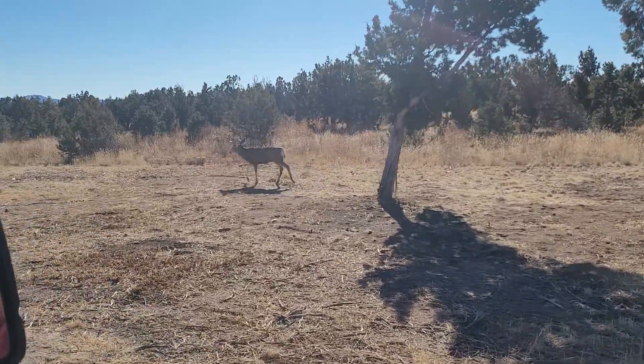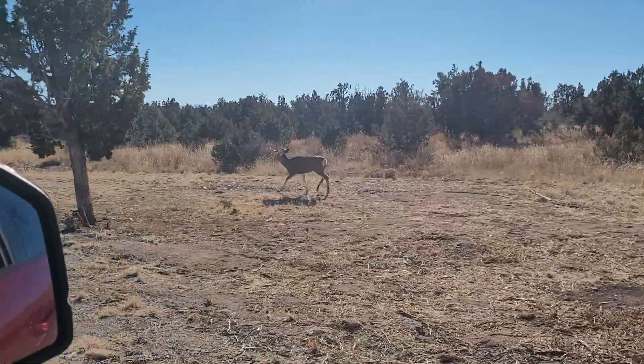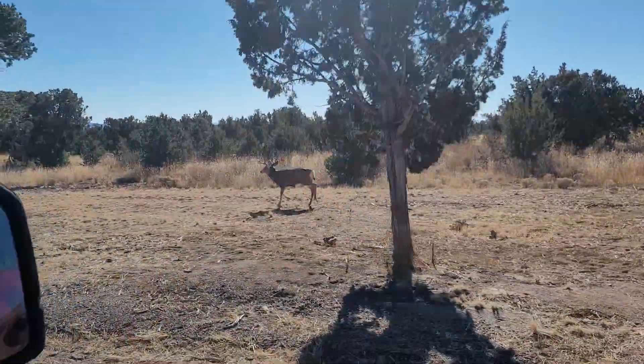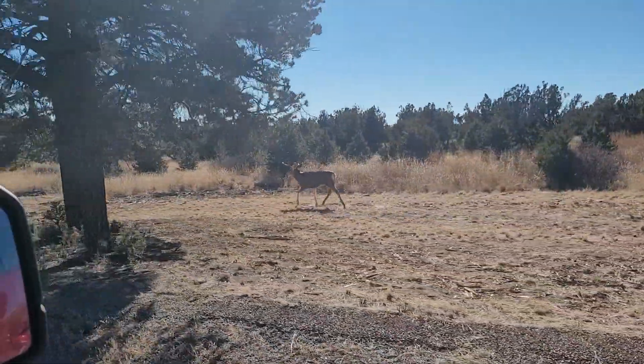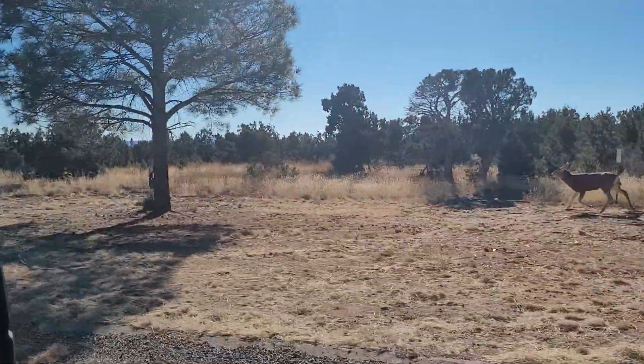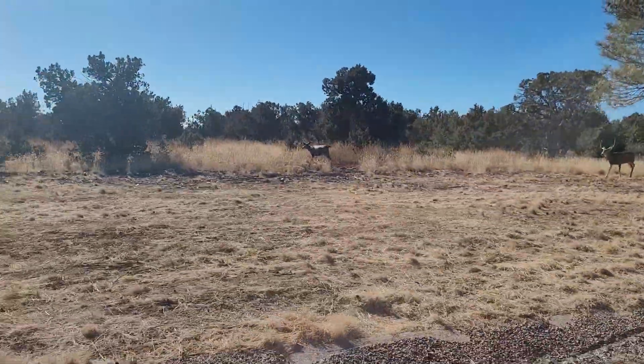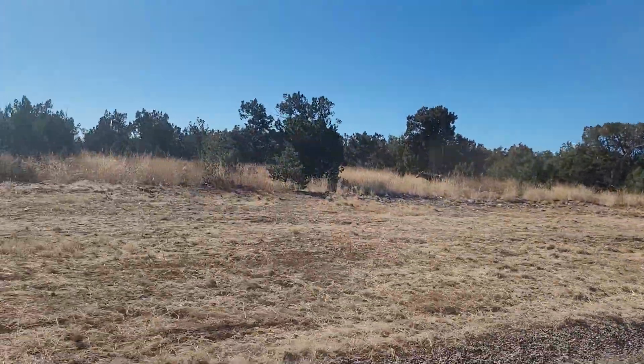As we're driving along, we meet these guys who are just kind of walking alongside the road. She's up here in front. I believe these are mule deer — they look kind of like mule deer. Oh, come on, Mary wants to go fast.